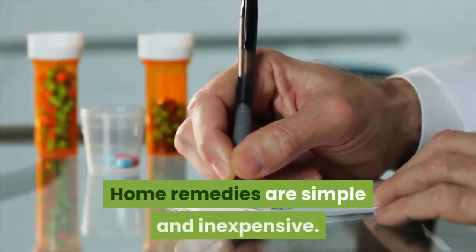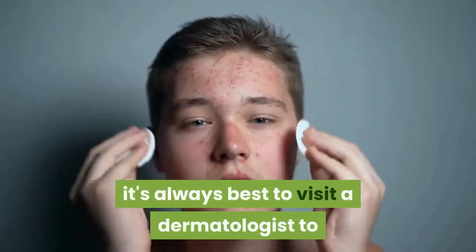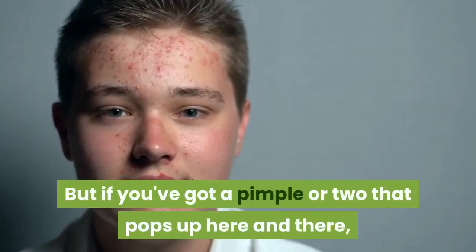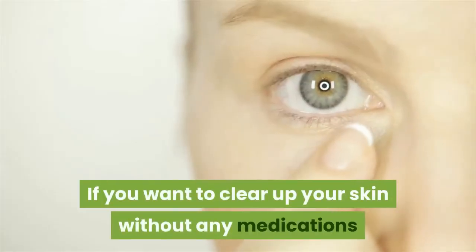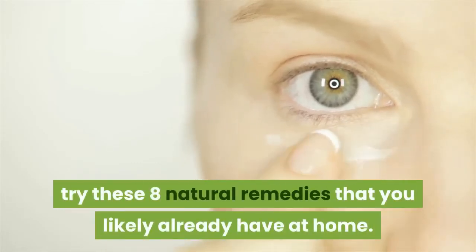Home remedies are simple and inexpensive. Of course, if you have severe or persistent acne, it's always best to visit a dermatologist to figure out the best course of treatment for you. But if you've got a pimple or two that pops up here and there, try these 8 natural remedies that you likely already have at home.